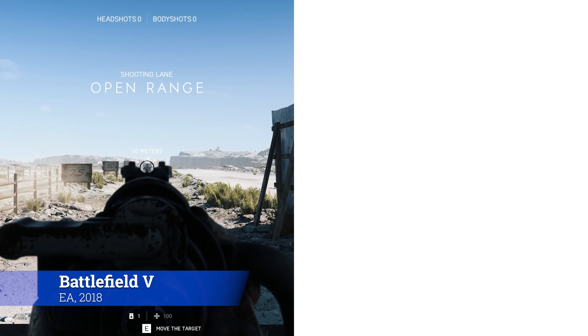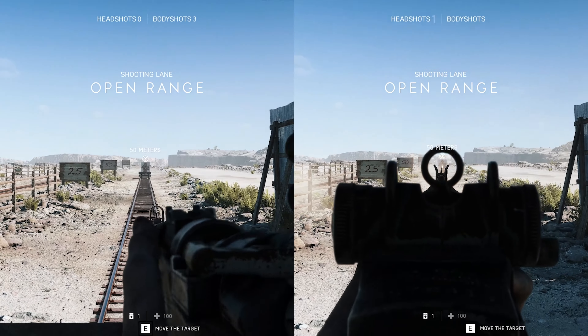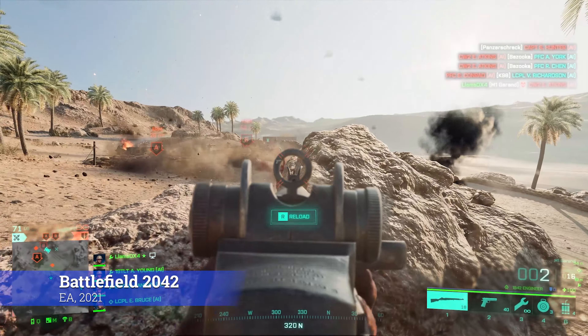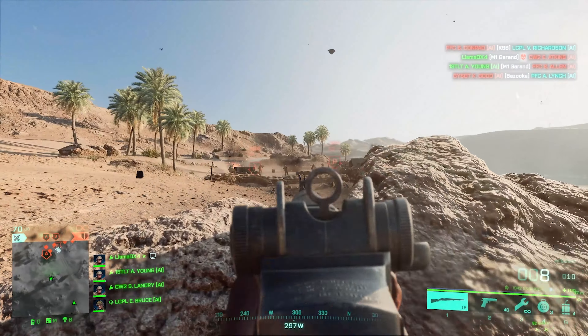Where a German soldier would have to re-acquire their target after every shot with a bolt-action, an American armed with an M1 could fire eight shots without ever having to take their eyes off their enemy. Its exceptional reliability furthered its battlefield impact, with a much lower chance of jams or stoppages, providing another advantage for the Garand.